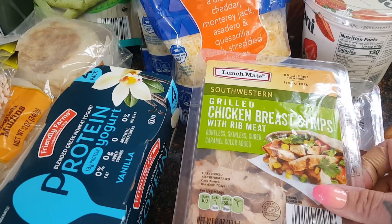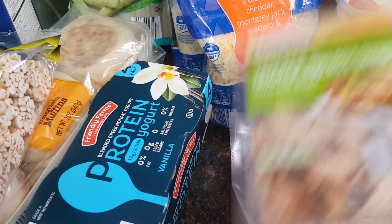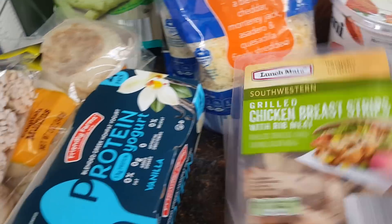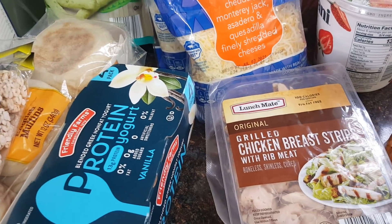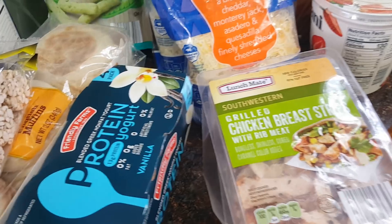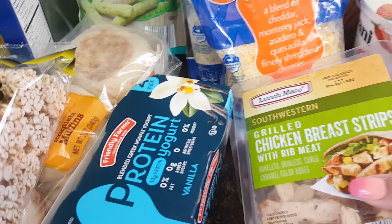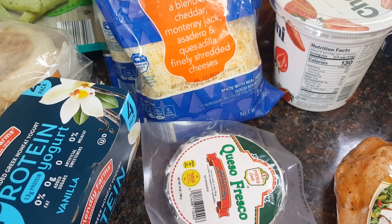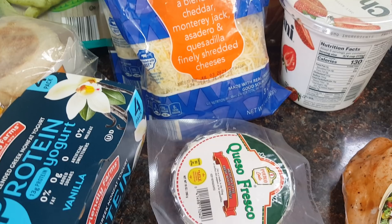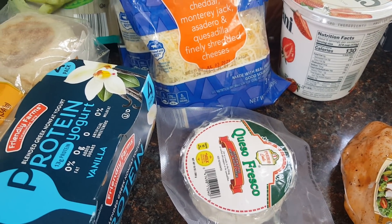I picked up two of the Lunchmade Grilled Chicken Strips just to throw on a salad — quick, easy meal prep. I got it in the Southwestern and the Original for $2.99. Some days you just don't want to do things from scratch. I also picked up the Queso Fresco for some potato tacos — that's the kind of cheese I like on it, and that is $2.25.